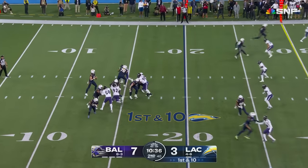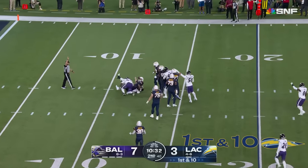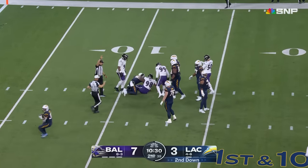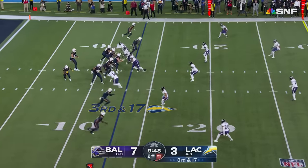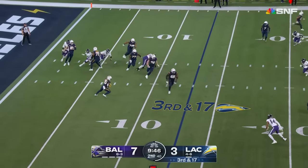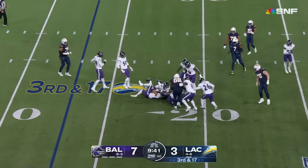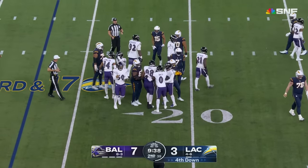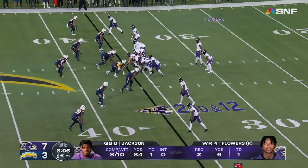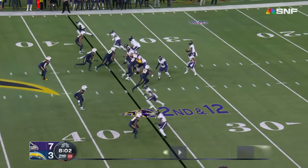Mike McDonald, defensive coordinator, lining him up all over. Herbert first down, pulled it down — and he will be pulled down, sacked by Travis Jones, usually a run stopper. Third and a whole bunch — screen to Joshua Kelly, long way to go, not going to get there. Kyle Hamilton down there. Lamar liked a few of his pictures after his first game on Instagram — he couldn't believe it.